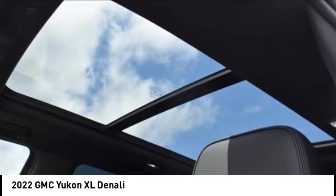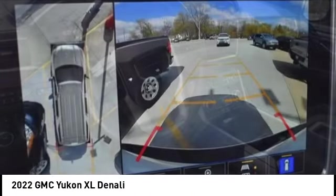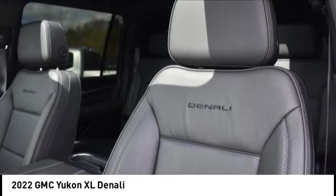Looking for the right vehicle? Check out the 2022 Yukon XL. GMC Yukon XL is a great choice for families who need a full-size SUV with maximum seating. The looks don't hurt either.